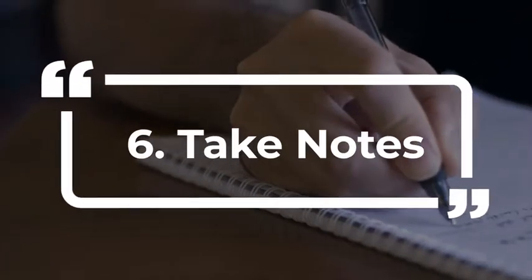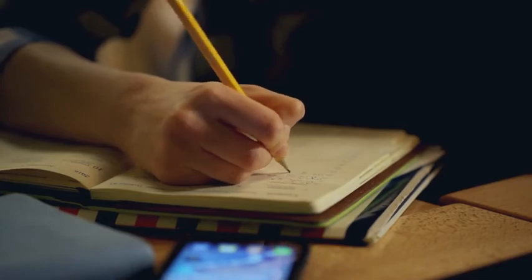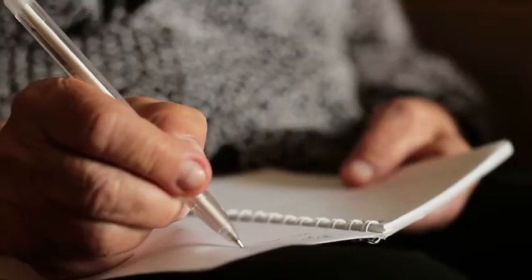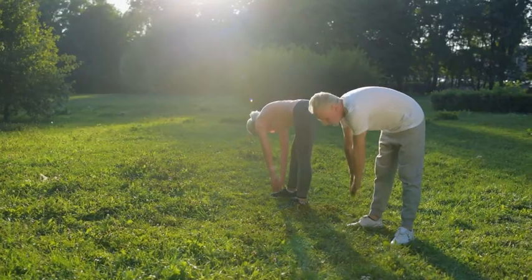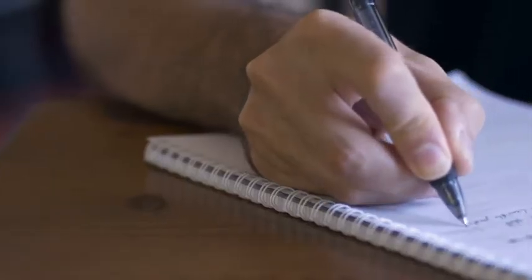6. Take notes. This is something many people unfortunately don't do as a habit. Keeping a detailed daily log can help you track what affects glucose levels. That log can include insulin and other medications, foods — especially carbs — physical activity, sleep, stress, and illness. After a week or so, see if you notice any patterns.